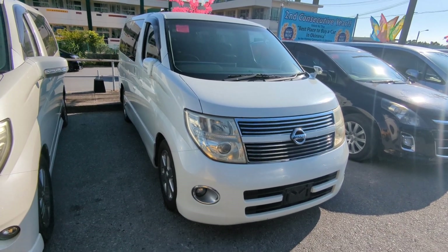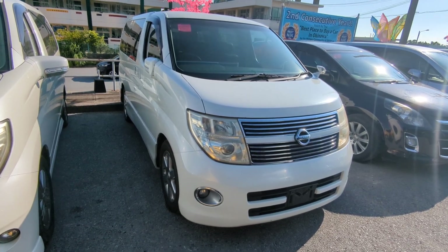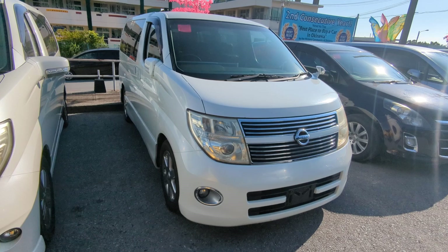Today I'm showing you a 2009 Nissan Elgrand. This is the Highway Star Edition. It's got 99,000 kilometers on it, which is approaching 62,000 miles.